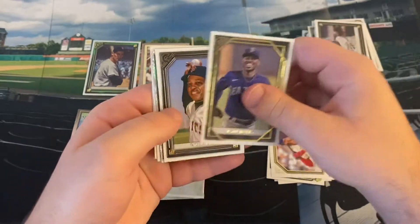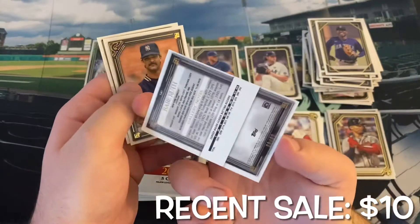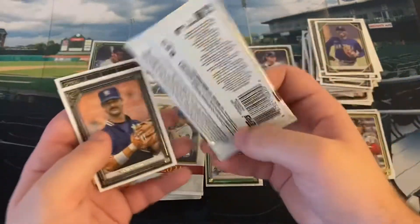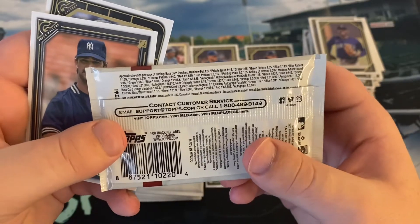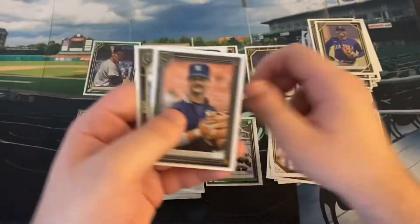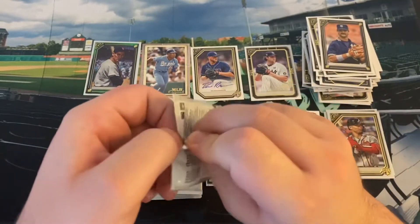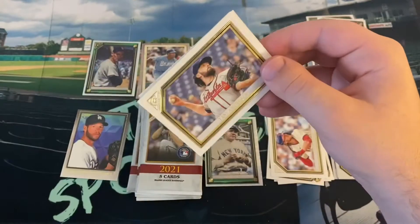Here we go with Kyle Lewis, last year's Rookie of the Year. Willie Mays. We've got a nice Babe Ruth card here — that is going to be numbered, 60 out of 99. These are the green pattern there. Don Mattingly and Salvador Perez, the home run champion — I think it was actually Shohei with 48 — of 2021.